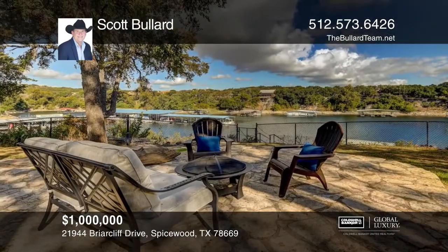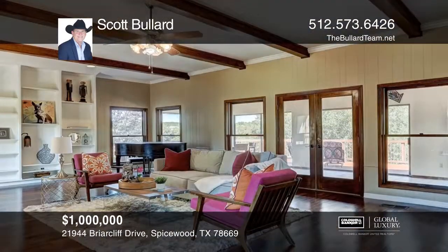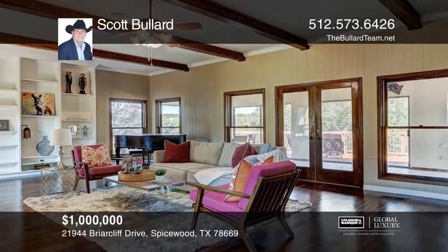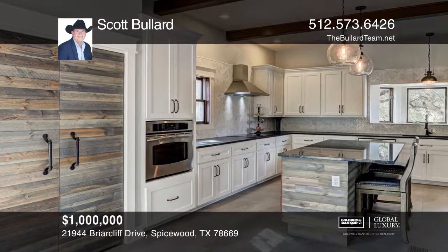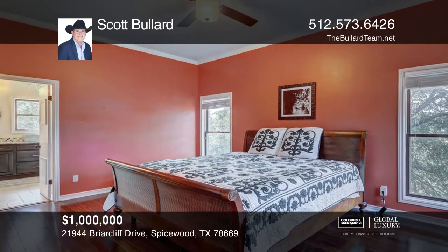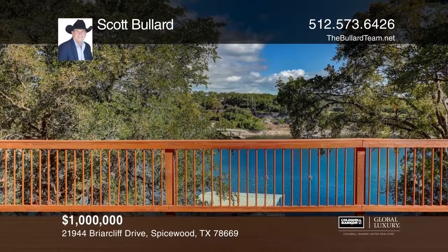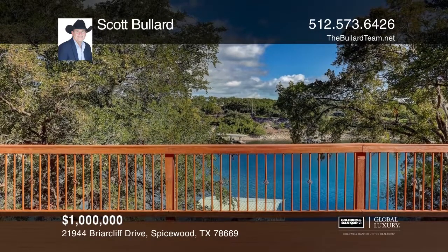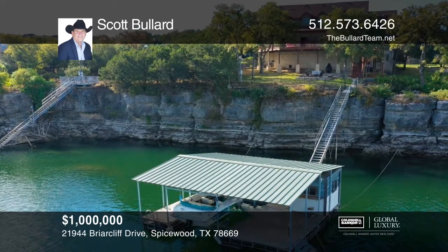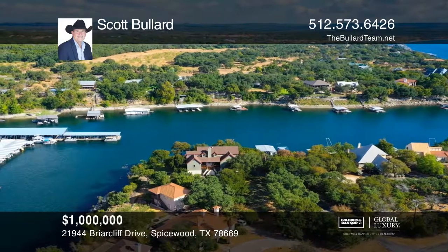This custom home overlooks Lake Travis on approximately one and one-half acres with mature oak trees. An expansive living room with a wood-burning fireplace opens to a sunroom and deck with stunning lake views. The recently remodeled kitchen boasts ample counter space and an island bar. Be inspired in the sun-filled art studio with a separate entrance. There's an exercise room that could easily convert to a media room. The fully fenced yard has ample space for a pool. Come see your new home today with Scott Bullard.